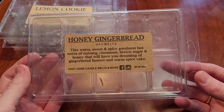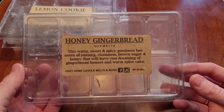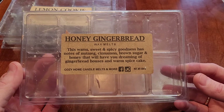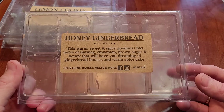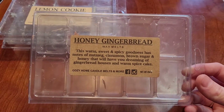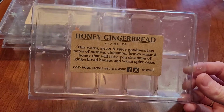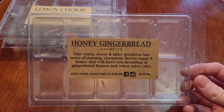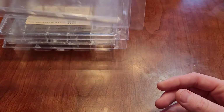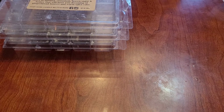Last from Cozy Home Candle Melts is honey gingerbread. Warm, sweet, spicy goodness with notes of nutmeg, brown sugar, and honey — it'll have you dreaming of gingerbread houses and warm spice cake. I like honey gingerbread a lot more than regular gingerbread; it cuts that gingerbread spice. I think I'm over gingerbread for the season, but I would repurchase this next winter around Christmas time. It lasted probably about 10 to 12 hours.